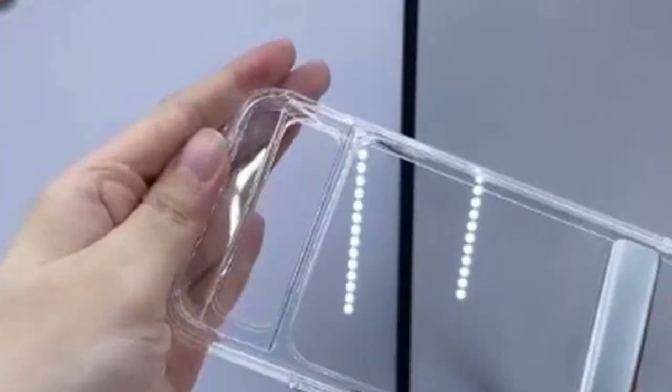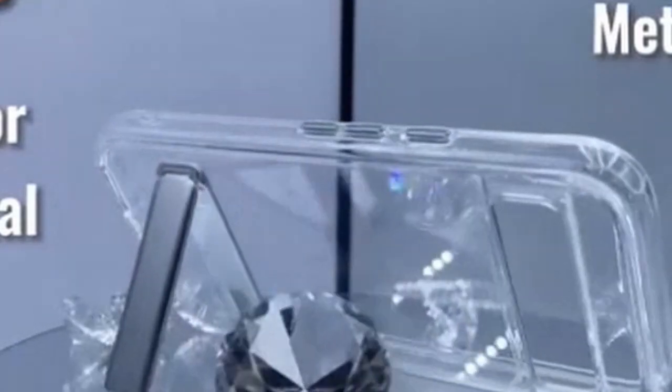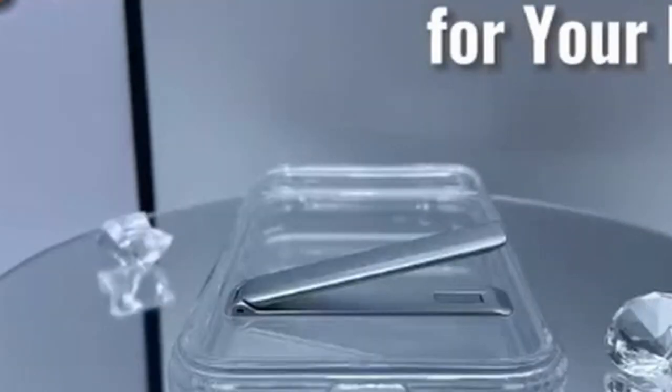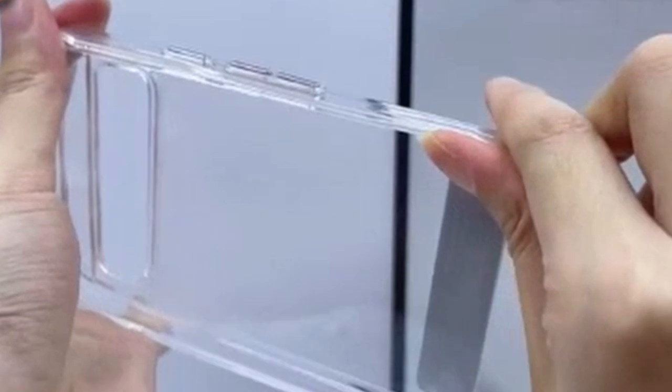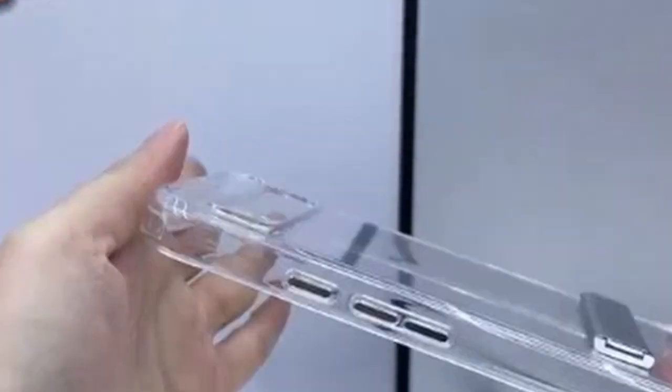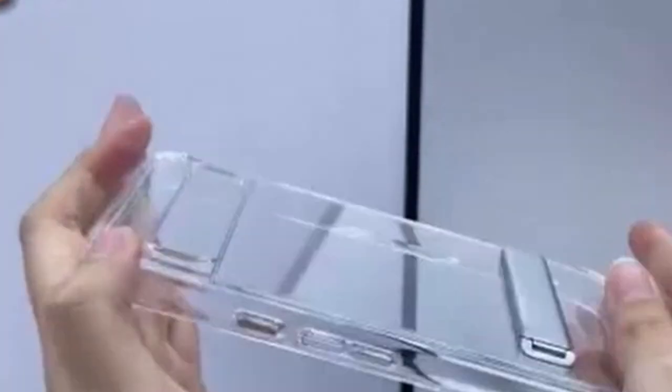This robust design has even passed the demanding MIL-STD 810G 516.6 drop test, providing peace of mind in case of accidental falls. The One Eagle case also comes bundled with a tempered glass screen protector, safeguarding your phone's screen from scratches and ensuring a smooth-touch experience. With raised lips around the camera and screen, it provides an extra layer of defense against everyday wear and tear. Its commitment to durability, clarity, and functionality makes it a well-rounded option.